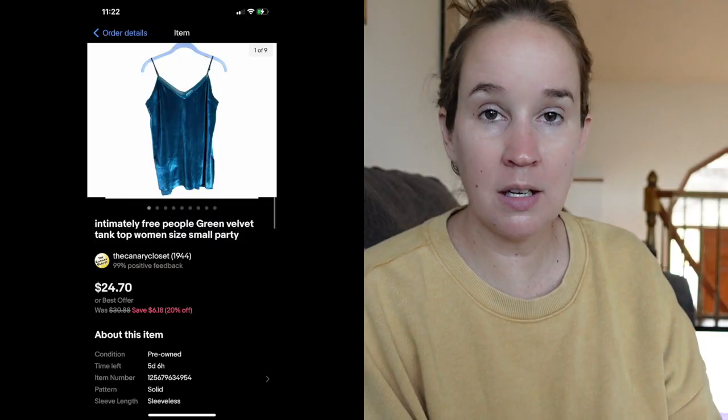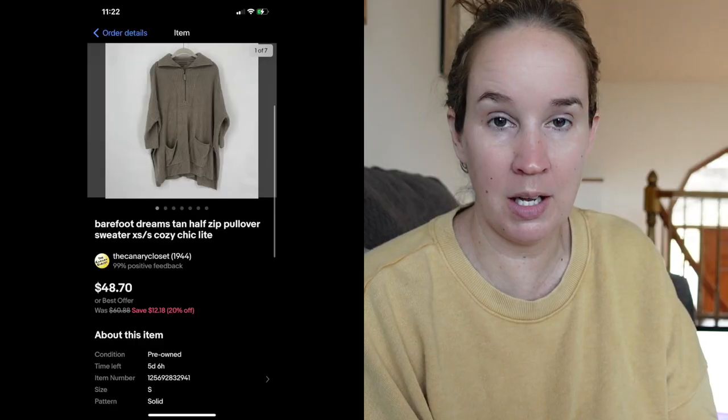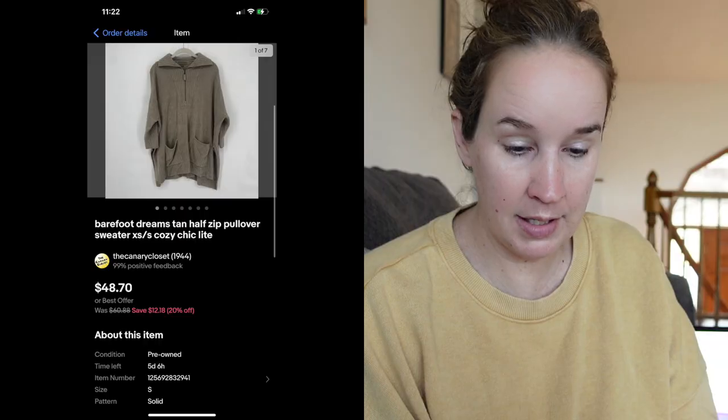Next is a Barefoot Dreams pullover half-zip sweater. I feel like these used to sell for more — comps on this particular sweater were between $20 and $35. Mine sold for $43 with free shipping on eBay, super quickly, so that's great. Next is a Philosophy plaid knee-length pencil skirt, sold for $10. It came from a flip lot — I had some other items in there that I wanted, so this was just a filler item.